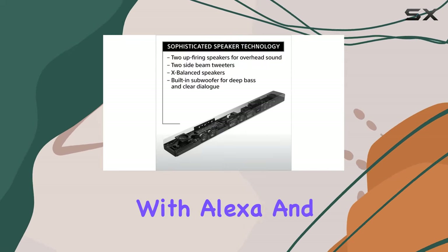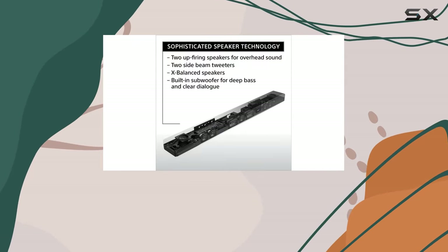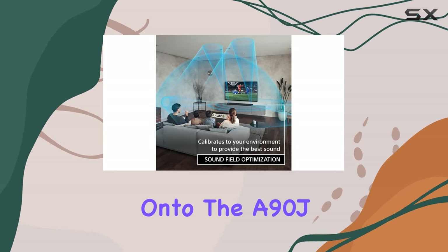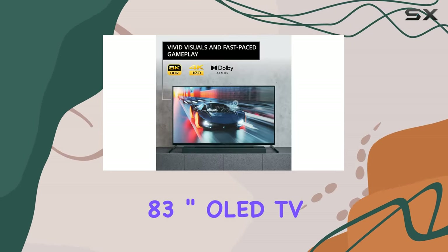The integration with Alexa and Google Assistant adds a layer of convenience, allowing for seamless voice control. Now, onto the A90J 83-inch OLED TV.